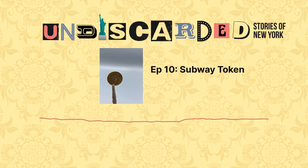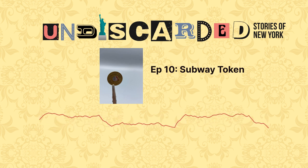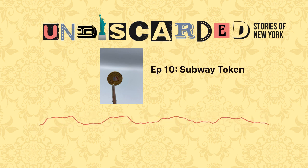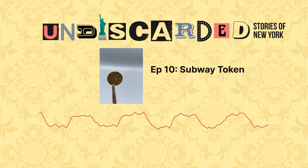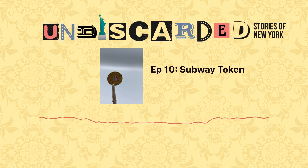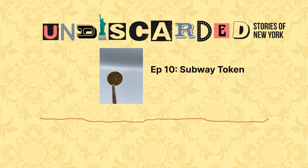What happened when the MetroCard came about? This was the age when the credit card was starting to become popular and become the default payment. Transit tends to follow whatever the default payment is — in the age of coins, it was a coin; in the age of credit cards, it was a magnetic card; now in the age of tap to pay, it's transitioning in some cities, including ours, to tap to pay.